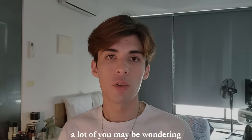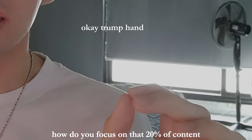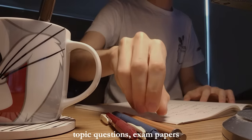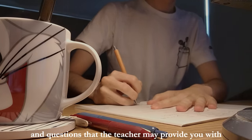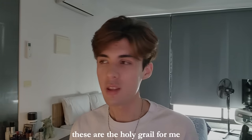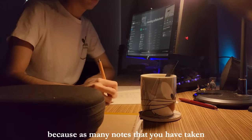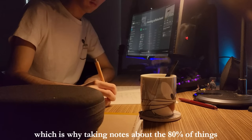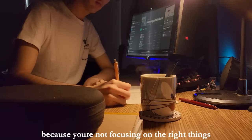A lot of you may be wondering where that 20% of content comes from and how you focus on it. You can focus on this 20% by looking at topic questions, exam papers, and questions that the teacher may provide you with. In math or problem-based sciences, these are the holy grail for me — the be-all or end-all of my progress. Because as many notes as you have taken, it doesn't teach you how to answer the questions, which is why taking notes about the 80% of things will only lead to 20% of results, because you're not focusing on the right things.